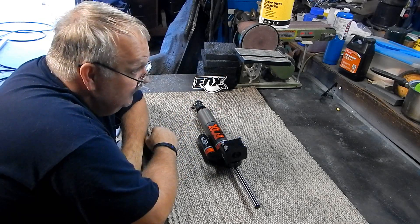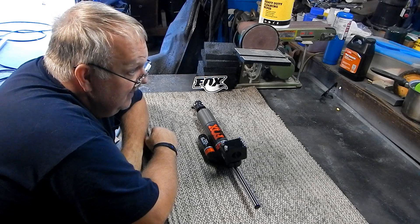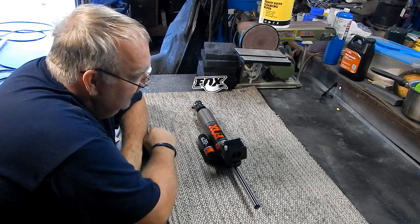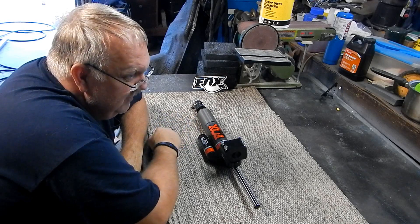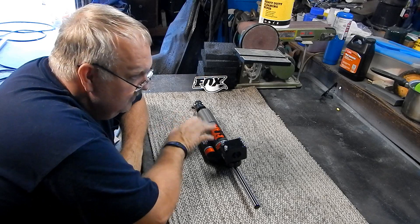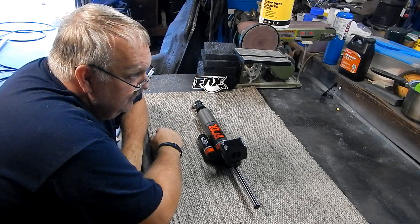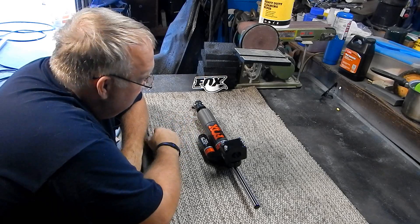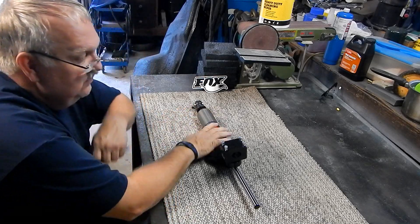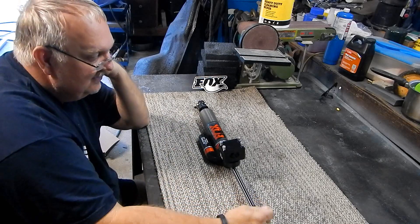100,000 miles for street use, 10,000 miles for off-road use. Pull it off, send it back to them for around $70 to $80 — I think that's what the website said. They recharge it, new fluid, new oil, and for another $35 they do a new valve in it, making sure everything's the way it's supposed to be before sending it back to you.